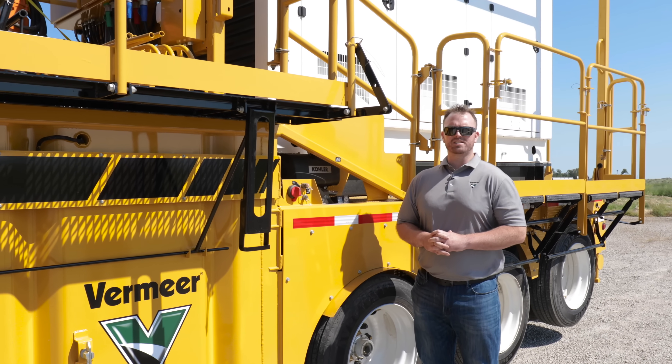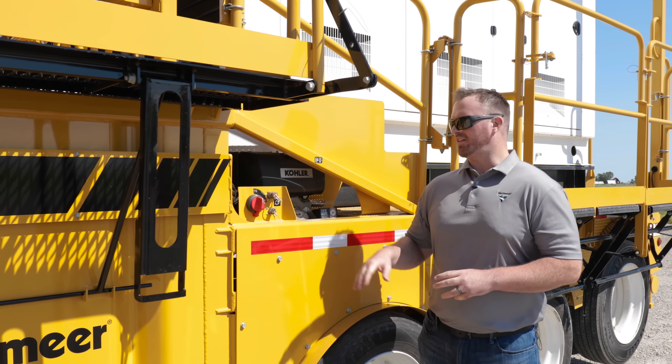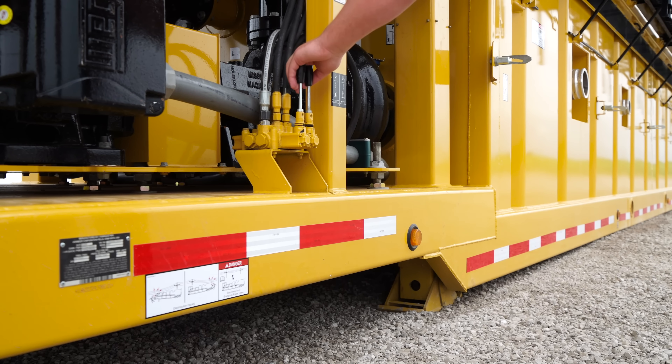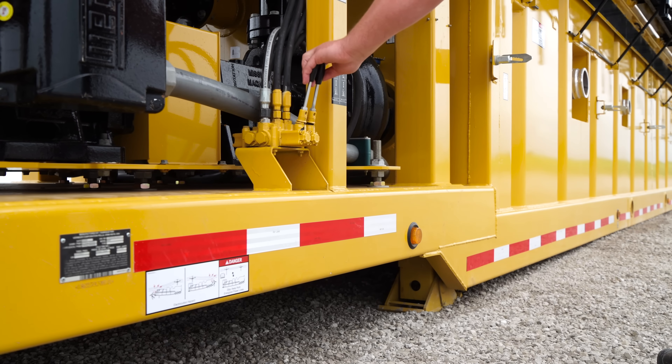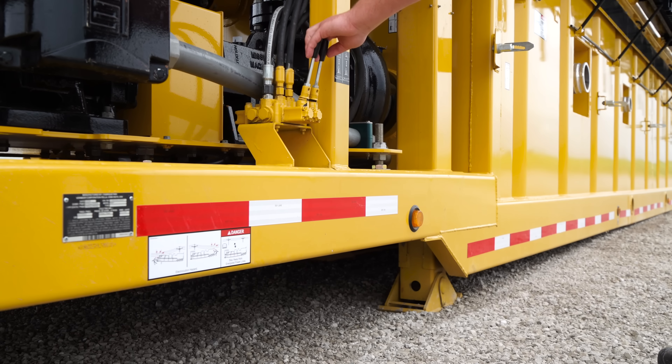We recognize that mobilization is a key factor in your day-to-day, and that's why we incorporated the onboard diesel motor dedicated to powering up the jacking legs. This can bring efficiency to mobilization prep tasks by eliminating the need to power up the entire system.